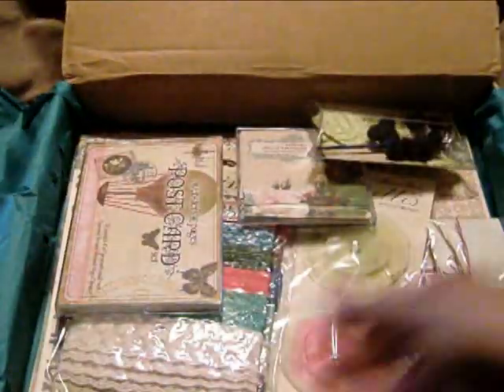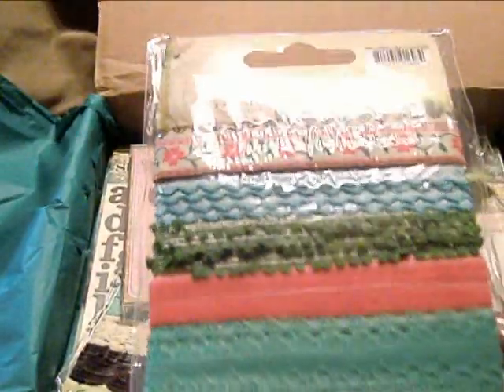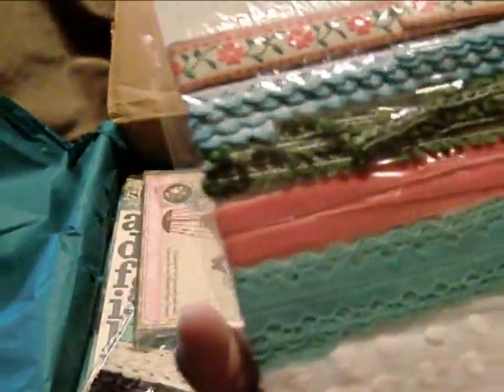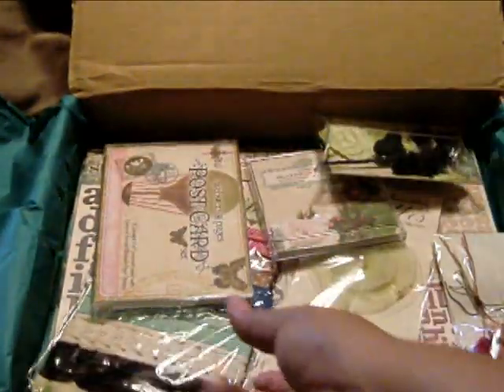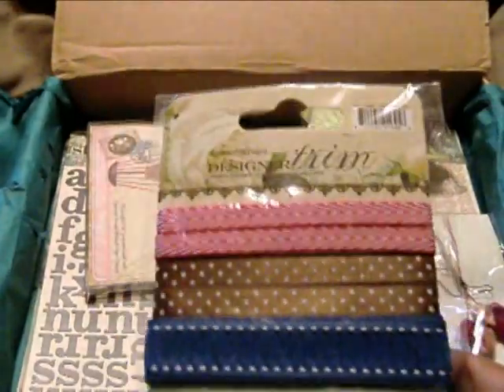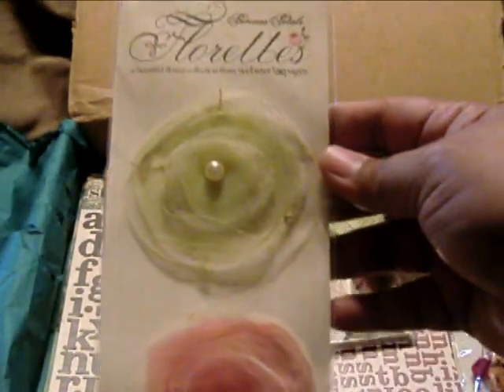Bloomers — this is what I've been wanting! Bloomers, oh my god, those are so nice, pretty nice, pretty colors. More trim — look at this trim, how pretty! This is what I wanted from that other mystery box that I got that I didn't really like. Oh my gosh, more florets — how pretty!